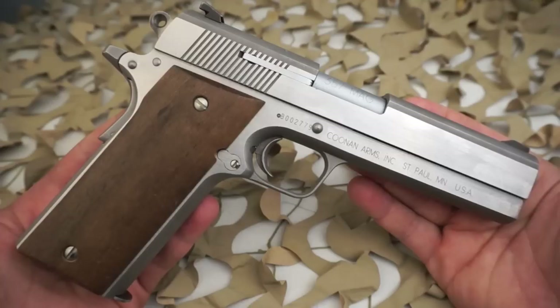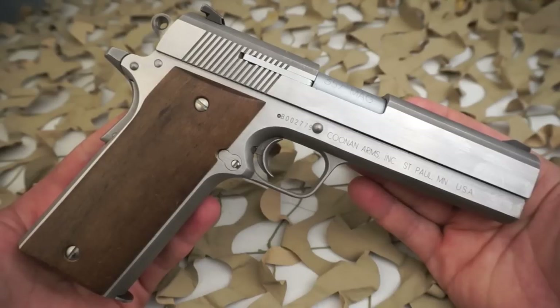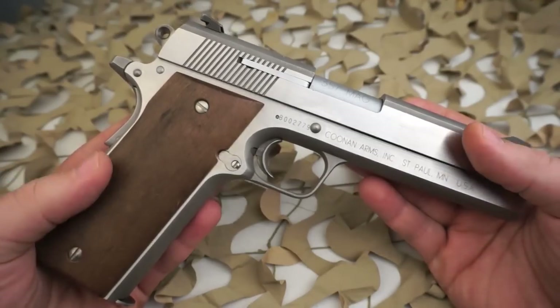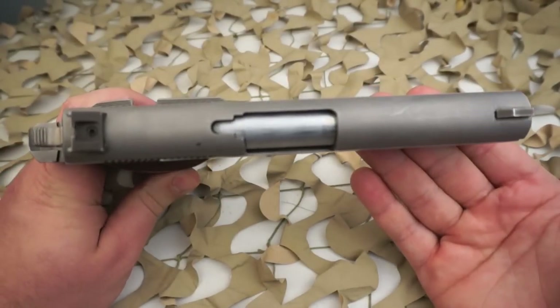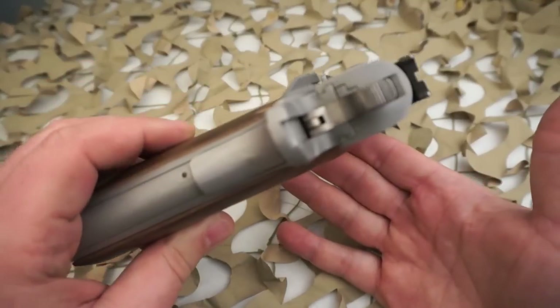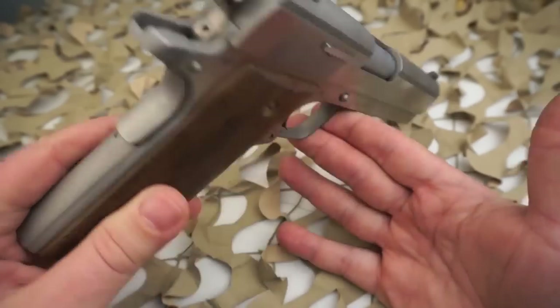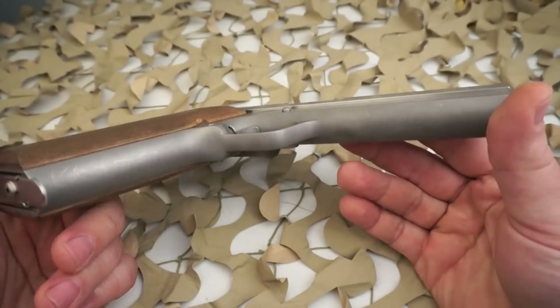One thing you'll notice is this pistol is fairly large — not too much larger than a 1911 — but the ejection port is fairly long. It has to be able to eject those long 357 casings as well as unfired bullets to clear a malfunction. You'll also notice it has a long grip, because the magazine has to fit those long 357 or 38 bullets.